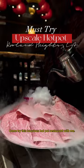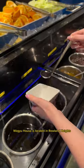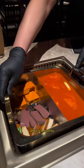Hey guys, what's up? Come try this luxurious hot pot restaurant with me. Wagyu House is located in Rowland Heights and it is a must try.